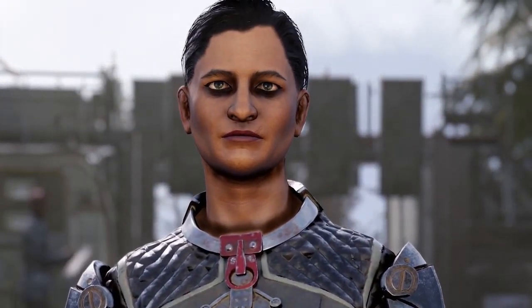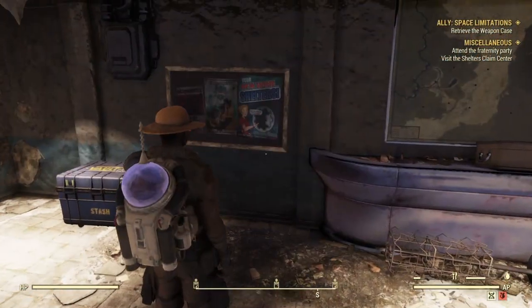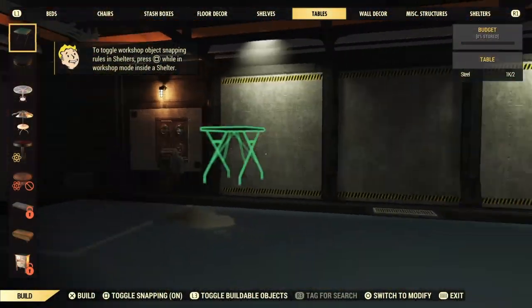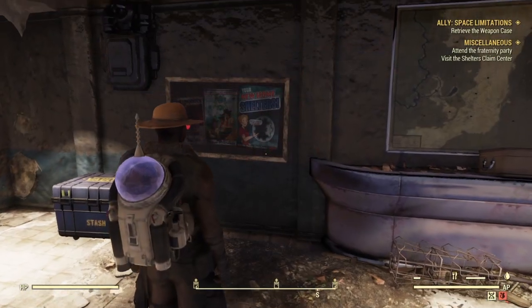In today's video, I'm going to show you how you can get started with Fallout Shelters. That's right — Fallout Shelters was added into this update as well. So today I'll show you how you can get started with Fallout Shelters.